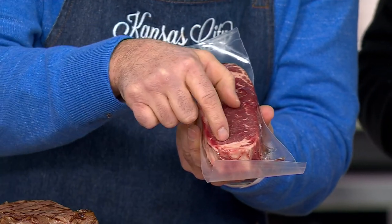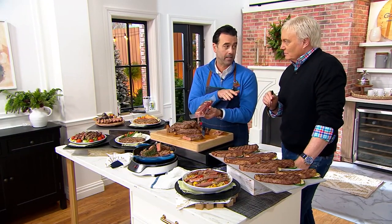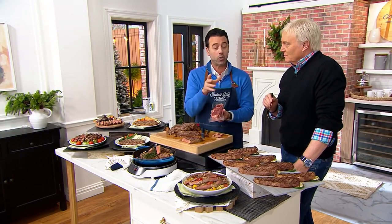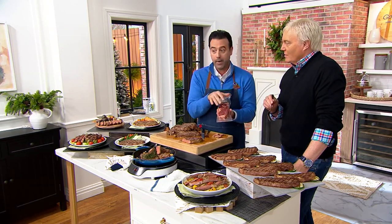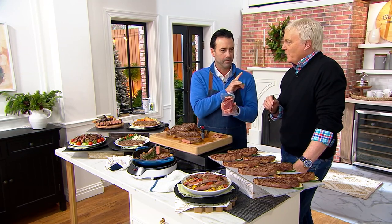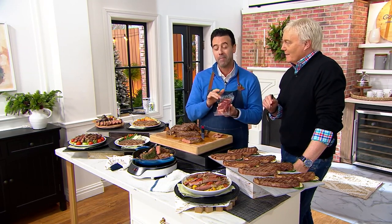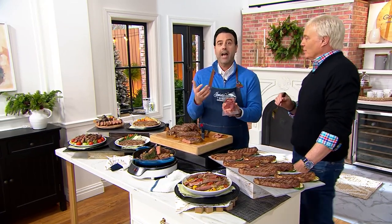You get the tenderness of the filet. Now if you're a New York strip person — we call these Kansas City strip steaks. New York tried to steal it! Technically it is a strip steak, but people like to brand it as if that's their better version of it.